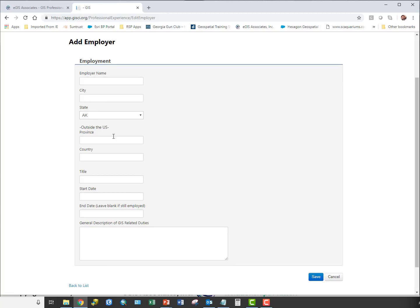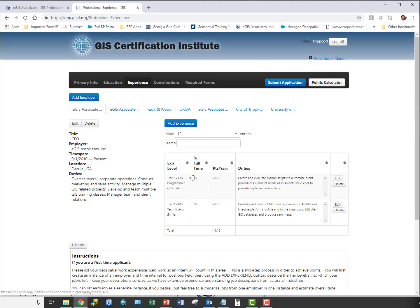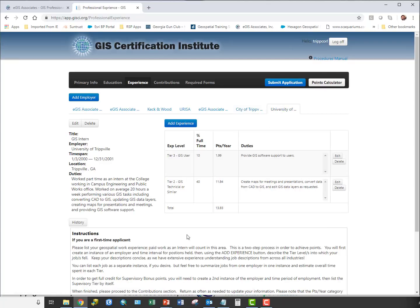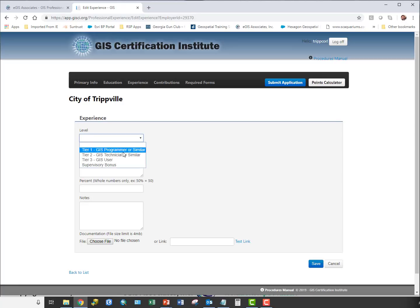To add an employer, fill in the employer name, city, state, province if outside the U.S., country, your title, start and end dates, and a description of duties — a concise but descriptive paragraph summarizing what you did. Then click Save. You can add multiple employers; once an employer is added, you click into that employer record to begin adding experience entries.